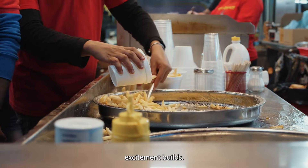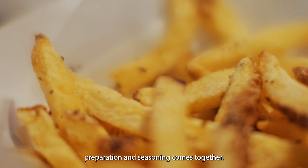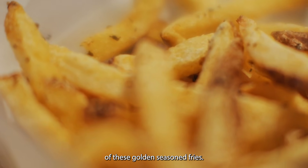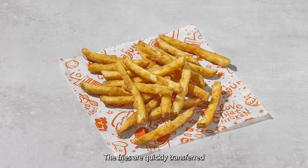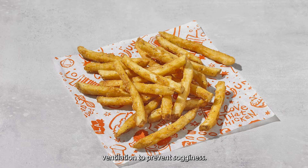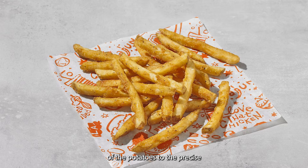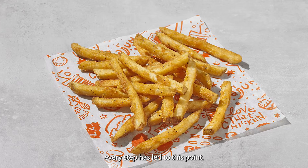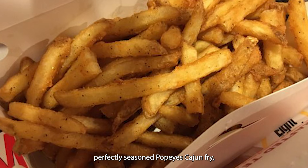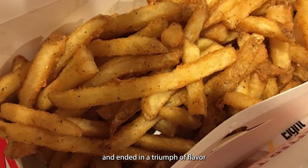As the fries near the end of their journey, excitement builds. When a customer places an order, staff spring into action, scooping up a generous portion of golden, seasoned fries. They're quickly transferred to packaging designed to maintain heat while allowing just enough ventilation to prevent sogginess. The moment the fries meet the customer is the culmination of a long and complex process. From careful potato selection to precise frying and seasoning, every step has led to this point — that first bite of a hot, crispy, perfectly seasoned Popeyes Cajun Fry.